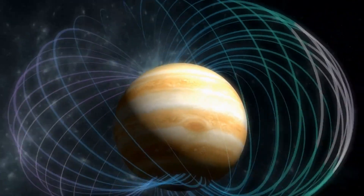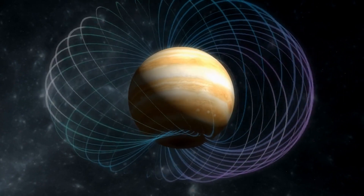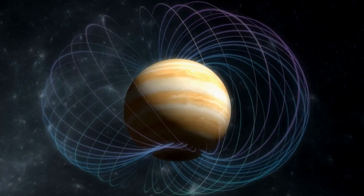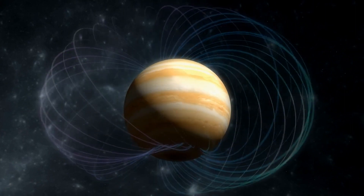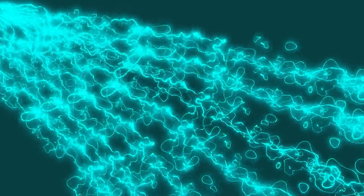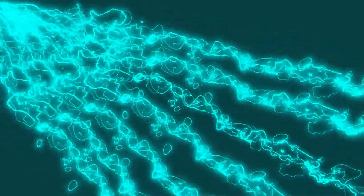Io's orbit keeps it at more or less a cozy 262,000 miles from Jupiter, cutting across the planet's powerful magnetic lines of force, thus turning Io into an electric generator. Io can develop 400,000 volts across itself and create an electric current of 3 million amperes. This current travels along Jupiter's magnetic field lines to the planet's surface, creating lightning in Jupiter's upper atmosphere.